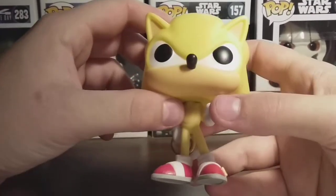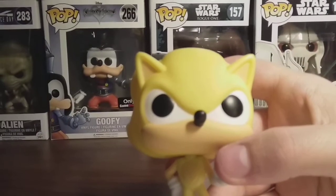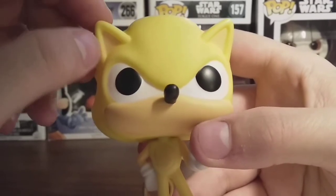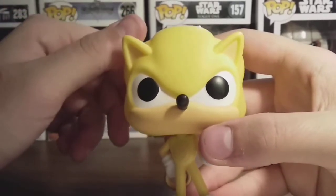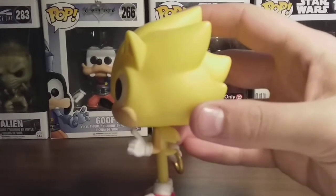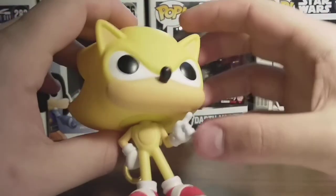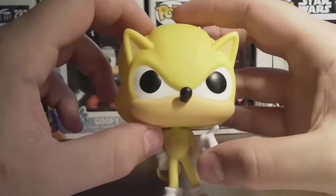Very cleanly painted. He has the ears, and they're slightly darker — it's hard to tell in the video. You can see it's like a slightly darker color inside of his ears, more of a tannish color inside of the ears rather than yellow. The rest of the Pop is pretty much all a solid yellow color, which looks really nice because that's what he is in the game. And then he has more of a slightly darker skin color, I believe, than the other Sonic.